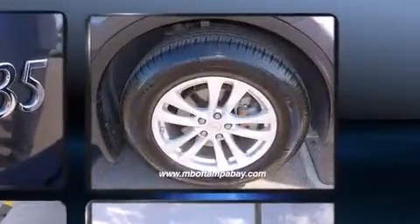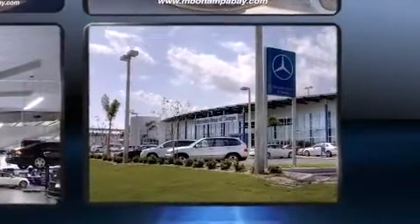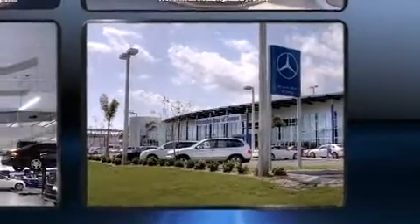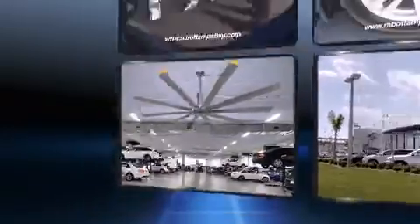Top features include front fog lights, power front seats, a built-in garage door transmitter, an outside temperature display, heated seats, remote keyless entry, rear wipers, and leather upholstery.